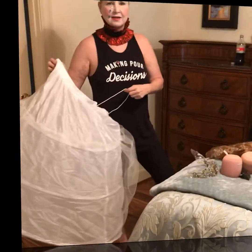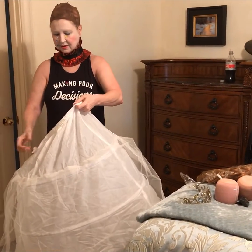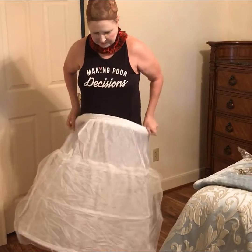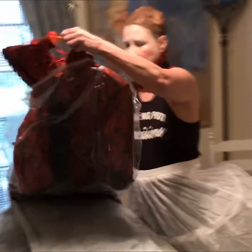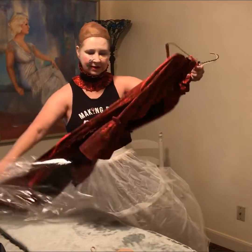I can see why people needed people to dress them in this era. This is just the skirt, which is like amazing. But with the dress, you'll see in a minute, you really need something to make it stick out. What do you think, Carolyn? Okay. This is really a beautiful dress.